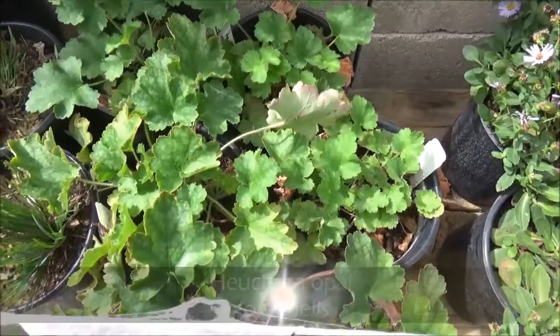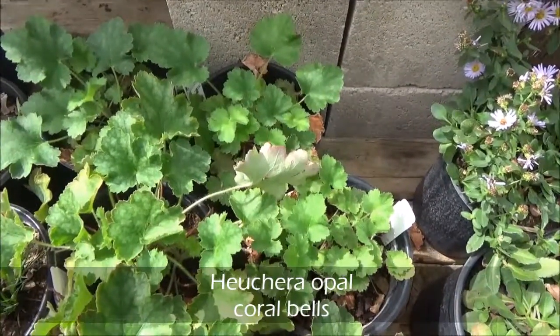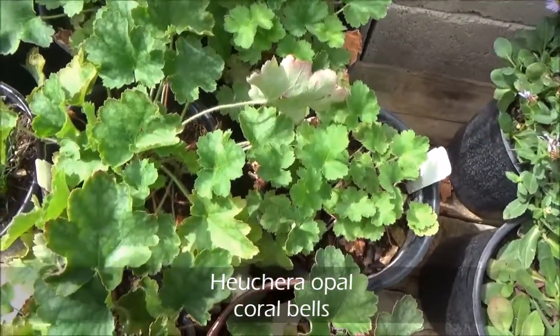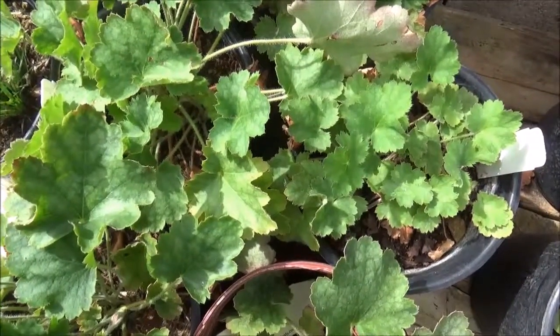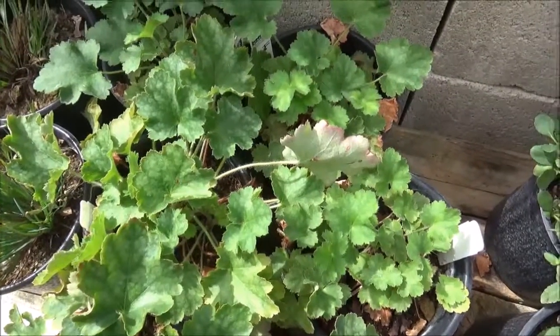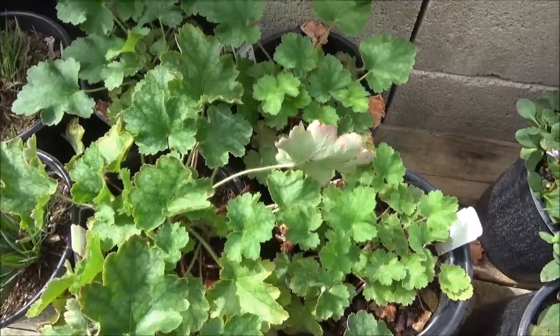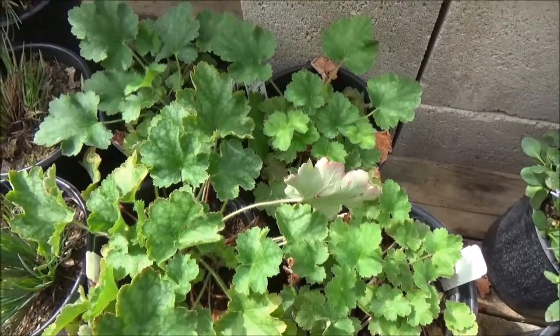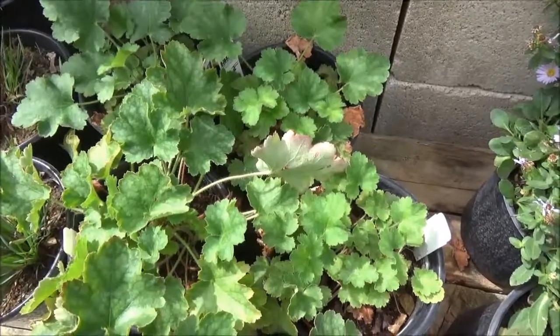Bucara Opal, or Opal Coral Bells. Two feet tall by two feet wide. Really great for shaded areas — prefers mostly shade but will take a little bit of sun. Light pink tall stock flowers in the spring. Minimal watering.